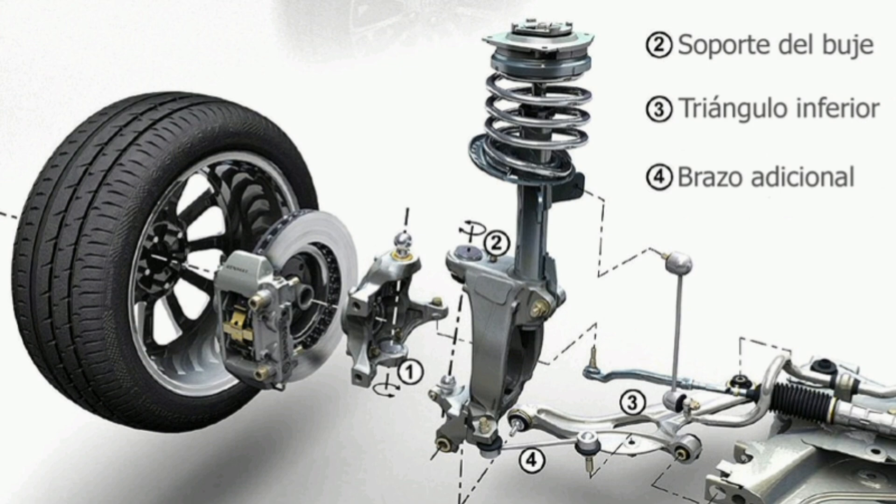Third, weight: this suspension is lighter than other more complicated setups, which can help improve fuel efficiency and vehicle performance.